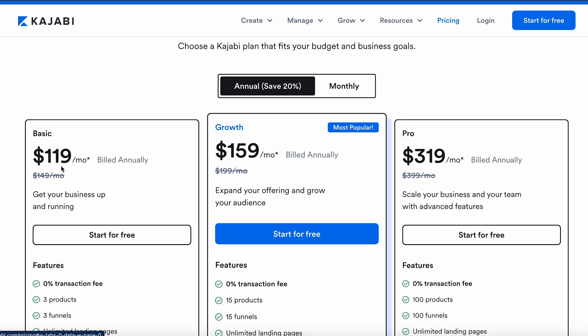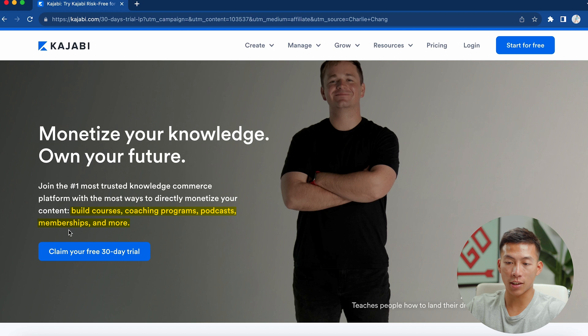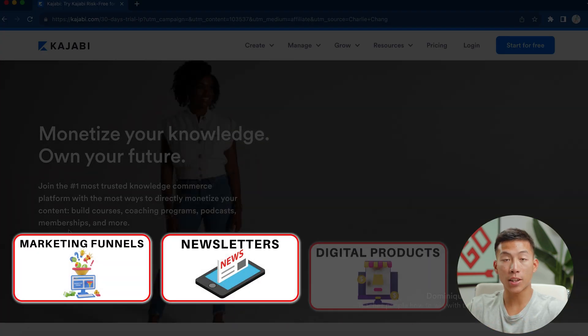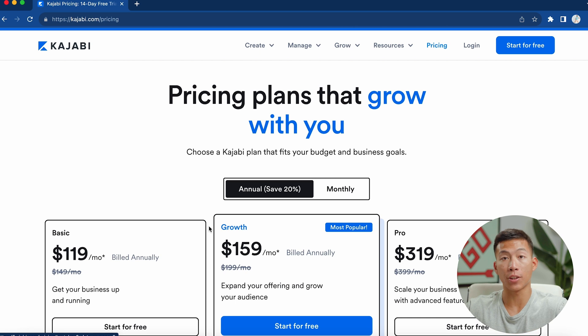Next up is Kajabi. While this is the most expensive platform on the list, it does give the most value compared to all the others, and if you use all the features and tools within the platform, you can easily make that money back and more. If you click on the link down below, you can start a 30-day free trial. You can do a bunch of different things like build courses, coaching programs, and memberships — and that doesn't even include everything, because we also use it for creating marketing funnels, newsletters, and selling digital products. It's really an all-in-one platform.